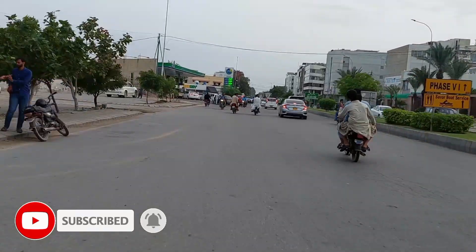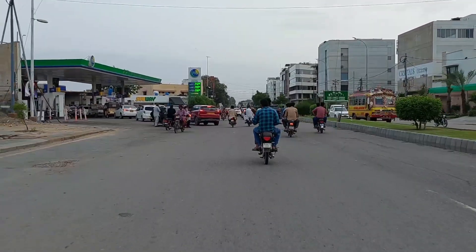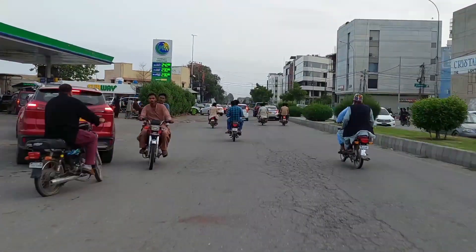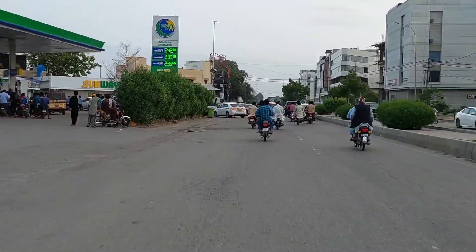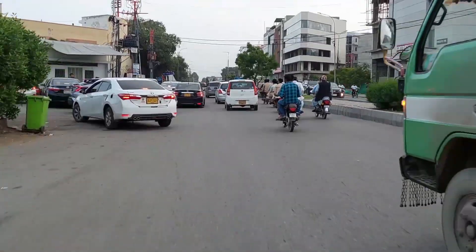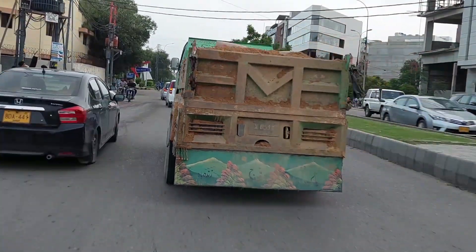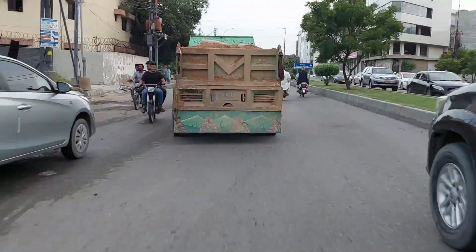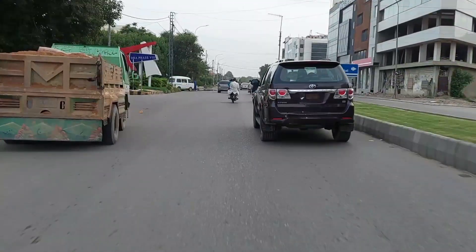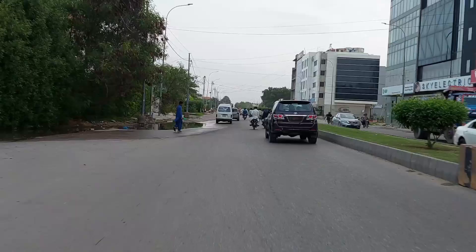आज हम आपको विजिट करवाएंगे दो दर्या का जो के DHA Phase 8 में है। दोस्तों आप सोच रहे होंगे के दो दर्या को दो दर्या क्यों कहते हैं, क्योंके वहां तो सिर्फ समंदर ही है। आपको ये जानकर हैरत होगी के ये 'दो दर्या' जो नाम है ये उर्दू में नहीं बल्के फारसी में है। फारसी ज़बान के लफ़्ज़ 'दर्या' का उर्दू में मतलब समंदर है।